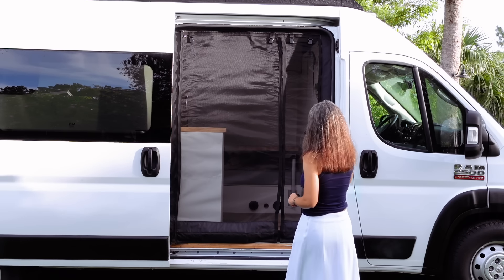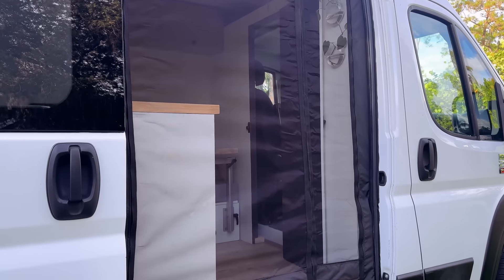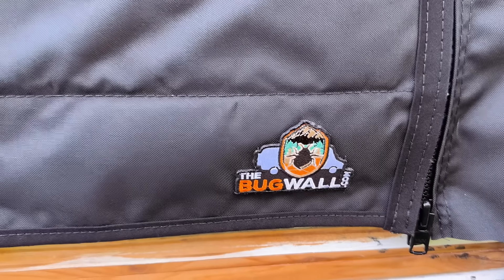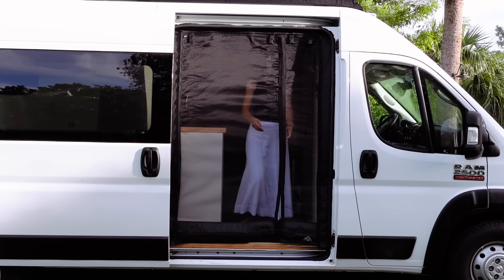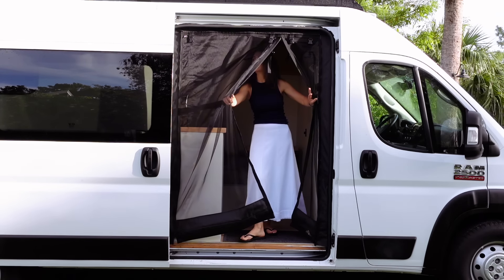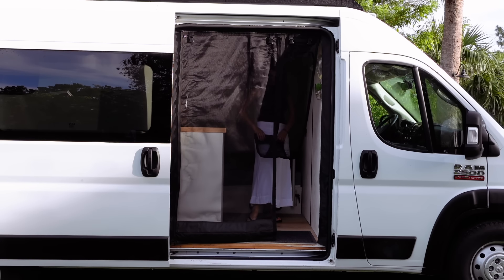The first thing I have here is my bug screen. I wanted this so I can sit inside the van with the sliding door open and not worry about bugs coming in. It also gives me a little more privacy. These are magnetized so I can just step in and they pretty much automatically close. I can also fold it up and keep it open to continue the tour.